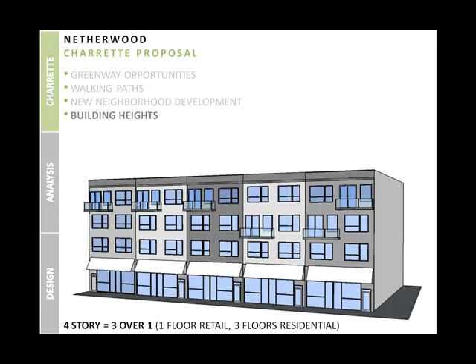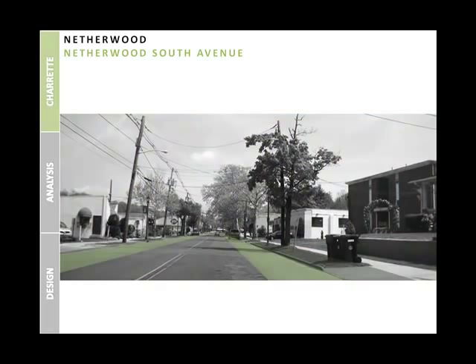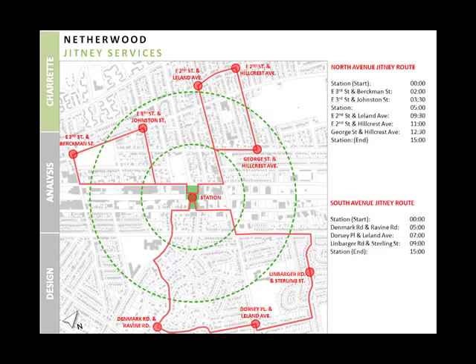With these proposals, the Netherwood Station area and Netherwood South Avenue will transform into a viable transit-oriented development community. Citizens were also eager to have a jitney route implemented; the potential routes are on the north and south sides of the rail line.